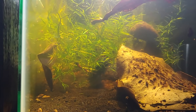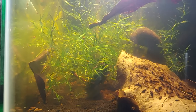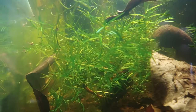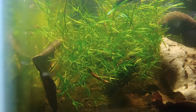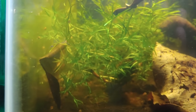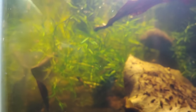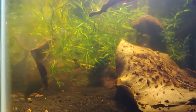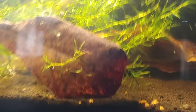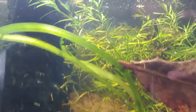Down on the bottom rack I have my betta fry — these are only about five days old. I did take out the male already but I'm not sure if the camera's picking them up, they're super tiny right now. They're eating vinegar eels and baby brine shrimp. I do throw in some baby moina, which is a type of daphnia, but they might be a little too big for them still.